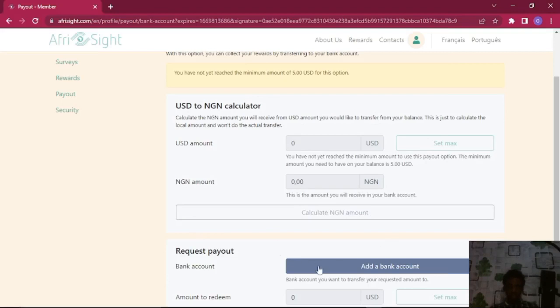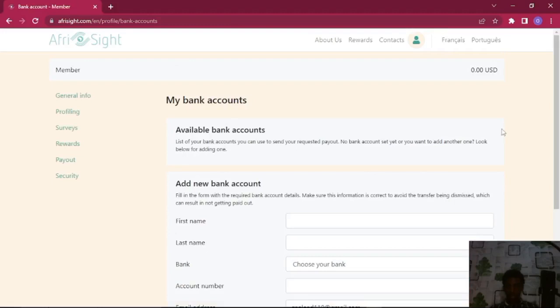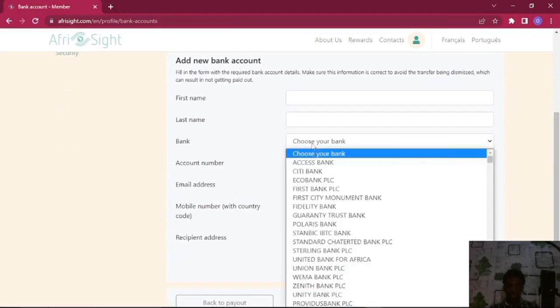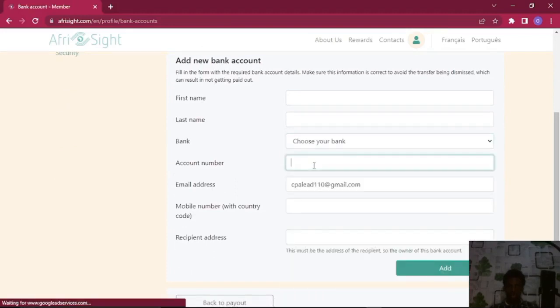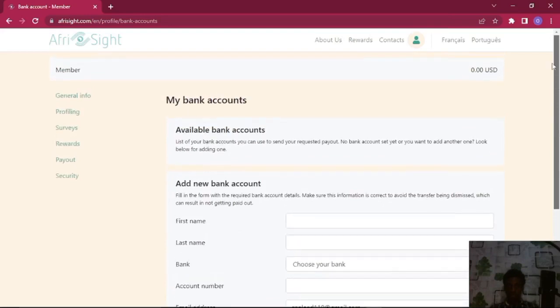When you are done, just hit Add Bank Account. You want to put in your first name, last name, choose your bank, put in your account number, mobile number, and the recipient address — which must be the address of the owner of that bank account. After that, hit Add, and when it's time for payout all you have to do is request a payout and it will be paid directly into the account you provided.